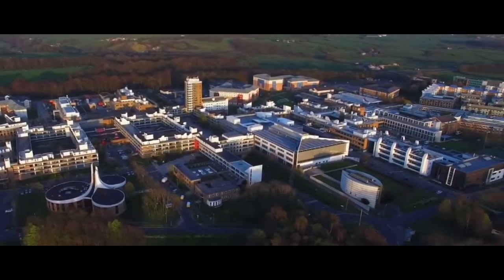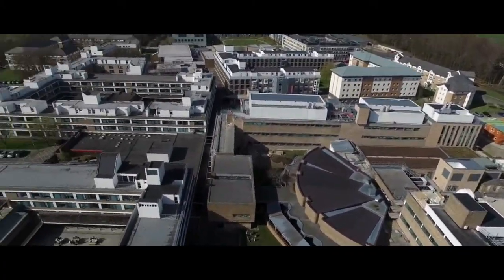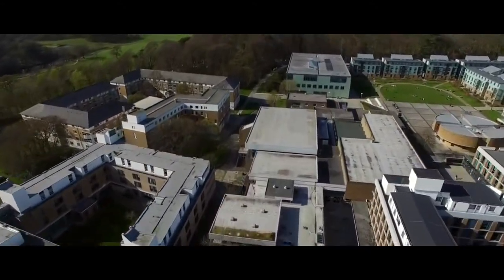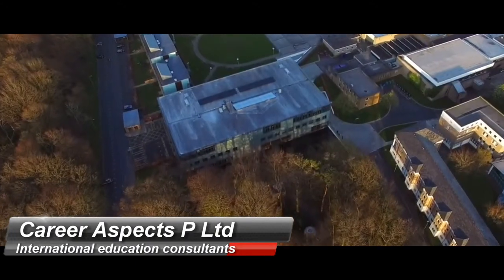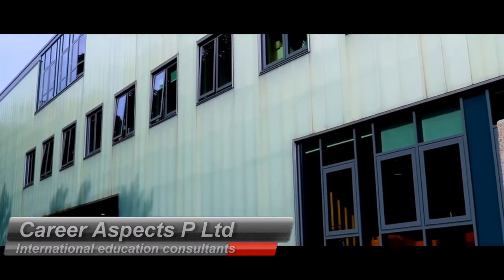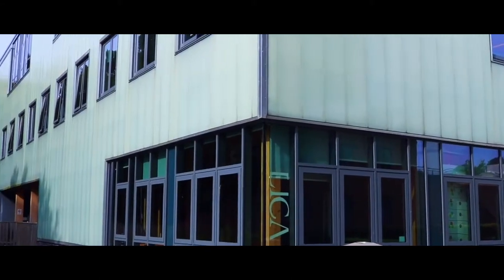Welcome to the Lancaster University campus tour. We're going to start on the north end of our campus and work our way down. First up is the Leica Building, a 24-hour access building that cost 10 million pounds. It has AV seminar facilities, digital art labs, wood and metal workshops, and digital editing equipment. This is where art, design, film, and theatre students typically have their studios.